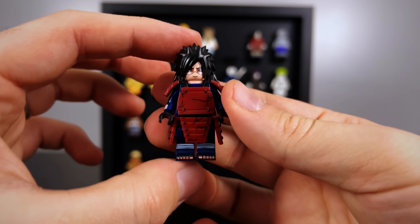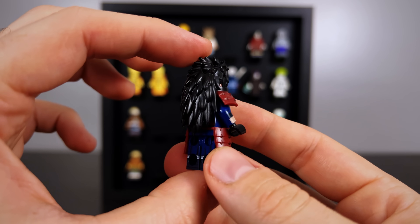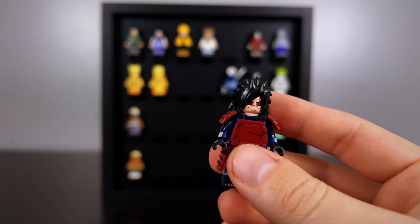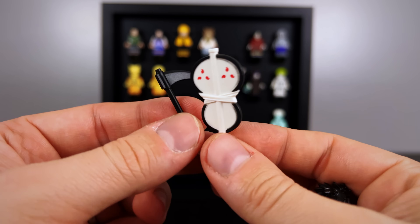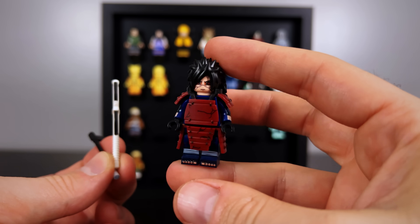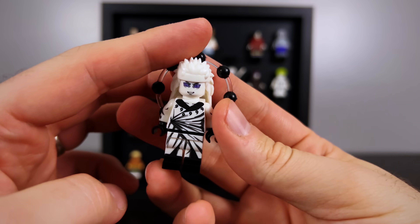Next up has got to be one of the top five minifigures I've ever seen created, which is the Edo Tensei reanimated version of Madara. You can see the cracks all along his armor and his face, and it also comes with his war fan and the sickle on the side — such cool weapons. They make him a little bit too long or stand out too much if you attach them, so I don't think I will for shadow box purposes, but if you wanted to you could easily recreate some awesome scenes.